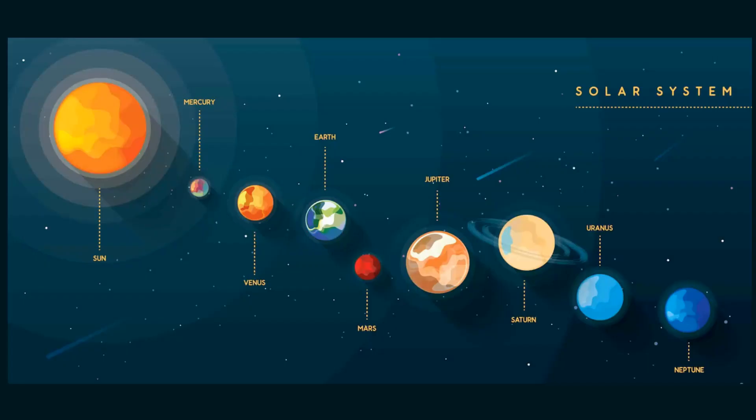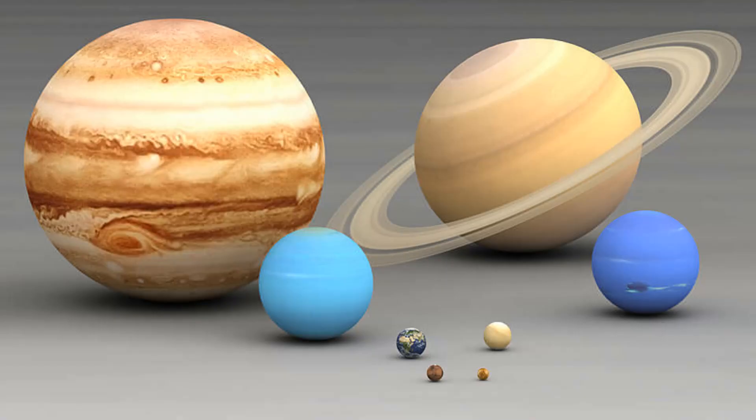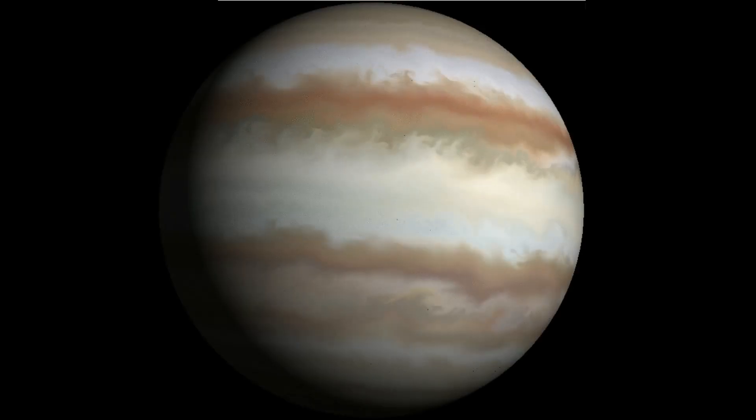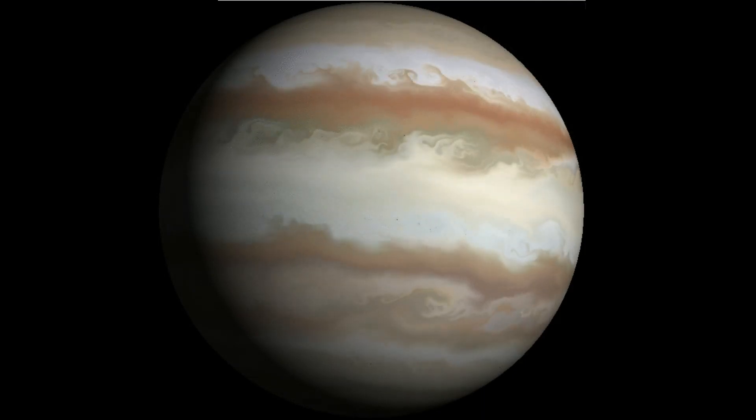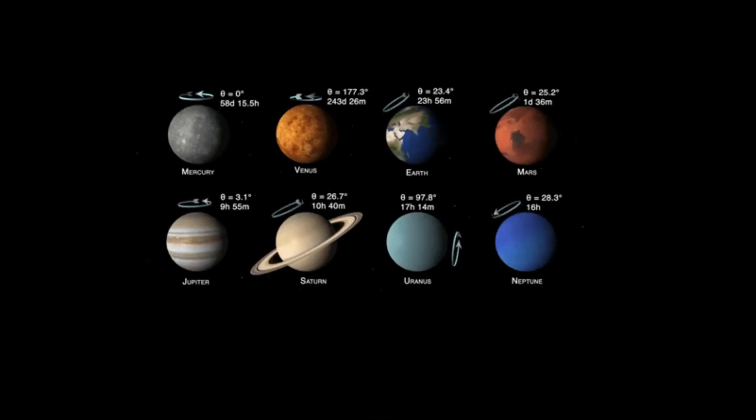There are many factors that contribute to the colors of the planets. One factor is how close the planet is to the sun. Another is how big they are and how big their neighboring planets are. And also, what really matters is the proportionality of the different gases in each planet. In the end, the color of each planet is determined by what they are made of and how the atmosphere absorbs and reflects the light from the sun.